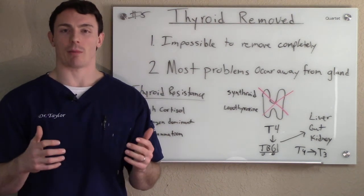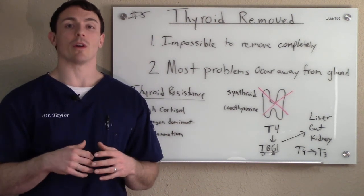Hi, Dr. Taylor Van Weinboom here, and we're going to talk about thyroid issues. In particular, what if your thyroid's been removed?